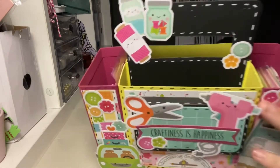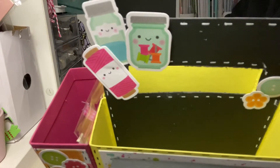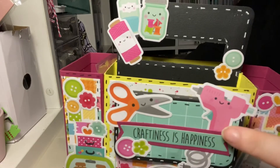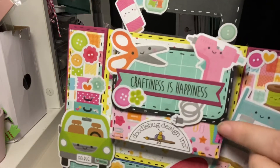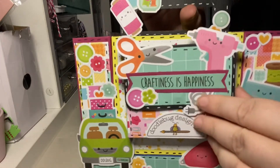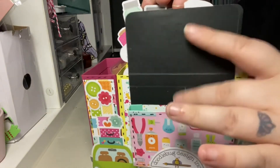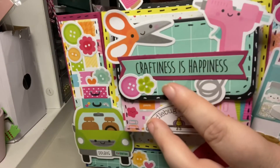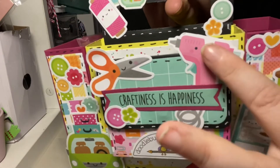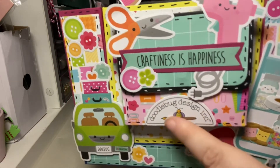I've completely covered it in cuteness. On the handle you can see we've got twine and jars, we've got pins, and these gorgeous cute buttons. There's a little front pocket with a magnet so you can put things in there, and it says 'Craftiness is Happiness.' Just look at these adorable images — the hot glue gun is one of my favorites — and I put the doodle bug logo here.